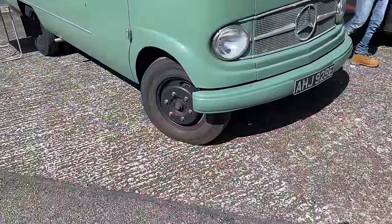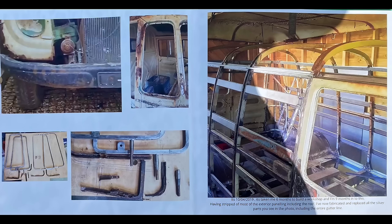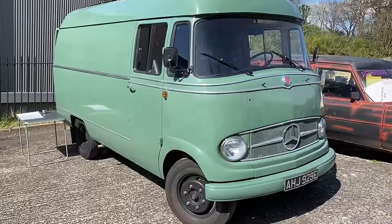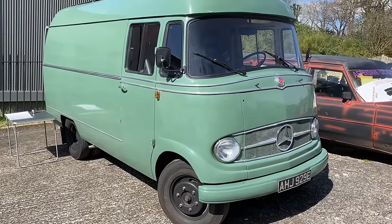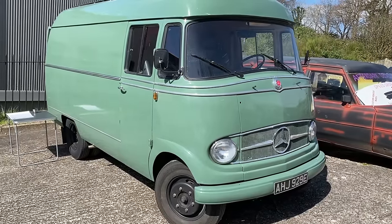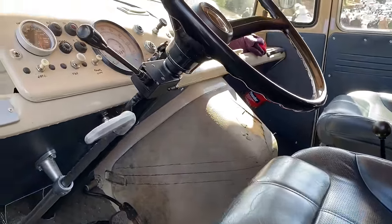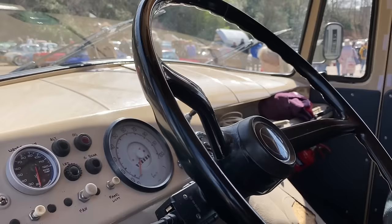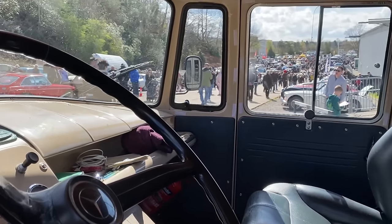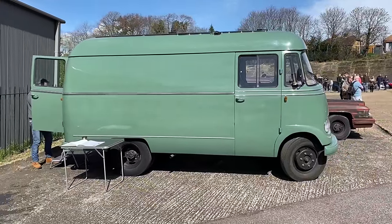This 1967 L319 Mercedes panel van was painstakingly restored by the owner. It was originally from Portugal and uses the OM engine. It's been converted to a day van in the back, but subtly done. Honestly, the level of work it's had to get it to this standard is absolutely incredible. That flat-front Mercedes front — you can probably see from this side, if I don't trip over myself walking backwards, how it looks from the side. Incredible.